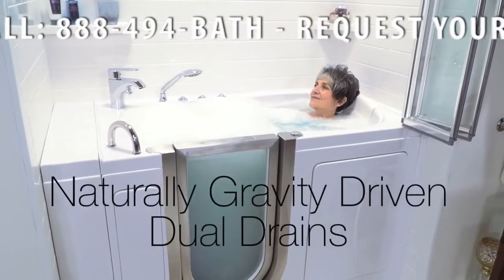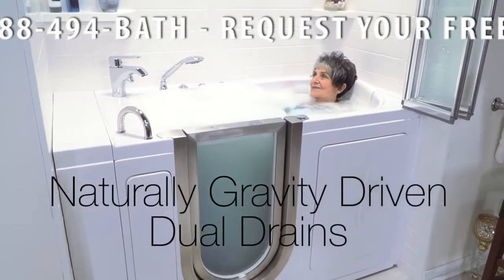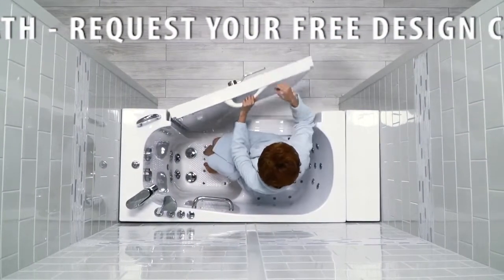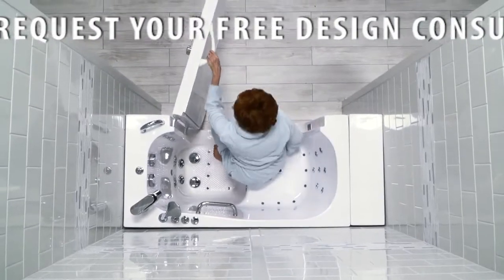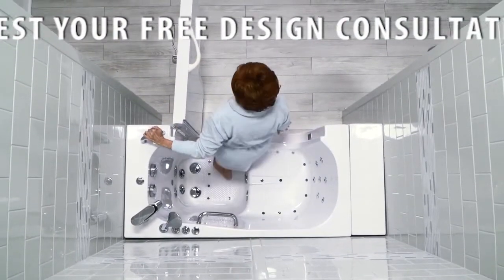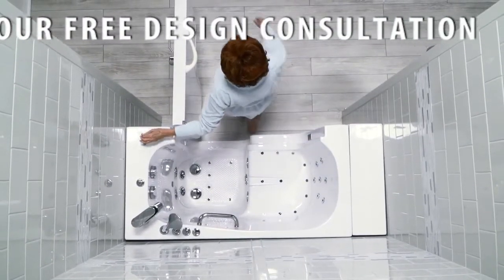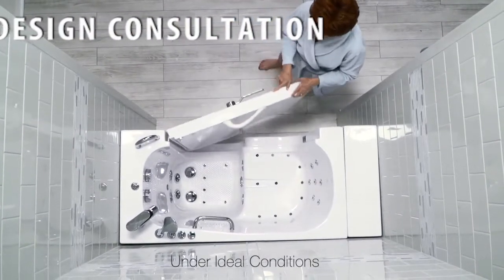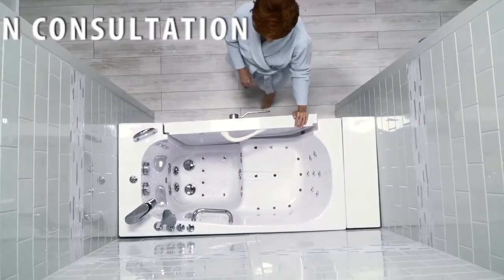Since Ella's dual drain system is naturally gravity driven and not a powered electric pump, you never have to worry about a pump or power failure which could significantly slow down the drain process and leave you waiting to exit. The average drain time for a typical Ella walk-in tub is approximately 80 seconds under ideal conditions.